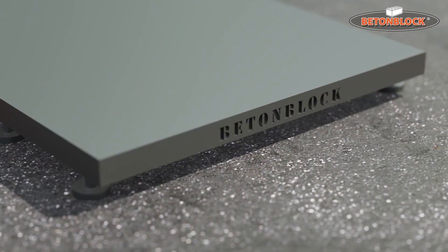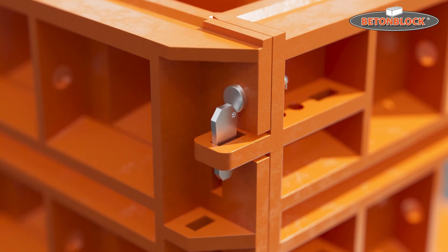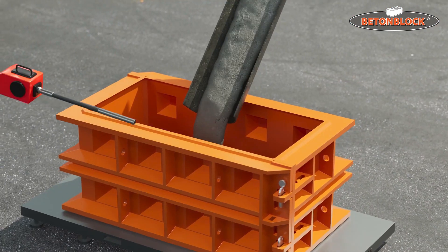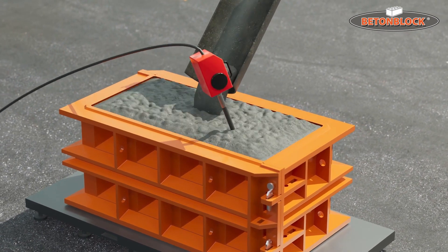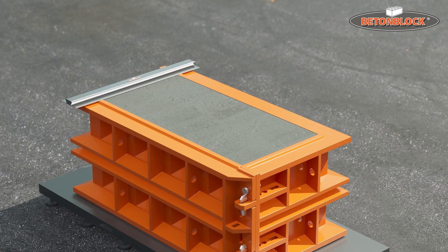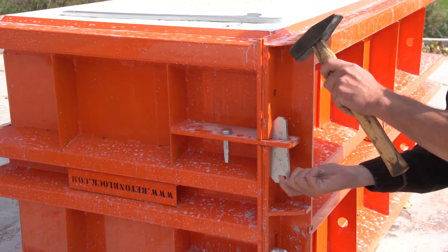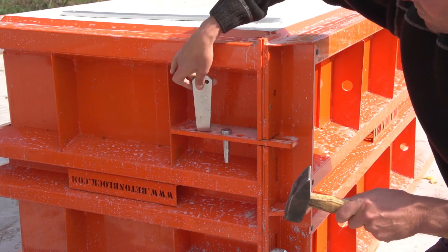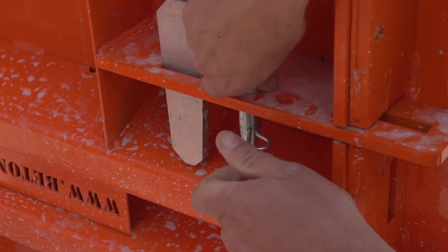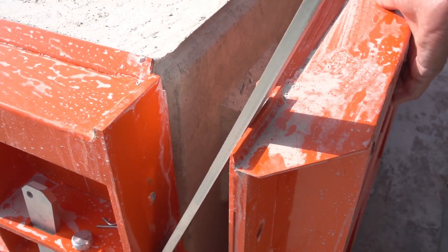These blocks are specifically designed for buildings and retaining walls, and they have a durability of over 10 years even under heavy loads. The main material used in these molds is A355 steel, commonly used in earth-moving machinery and hoists. The mold, measuring 160 by 80 by 80 centimeters, weighs 270 kg and is designed for easy assembly. One mold is priced at $800.